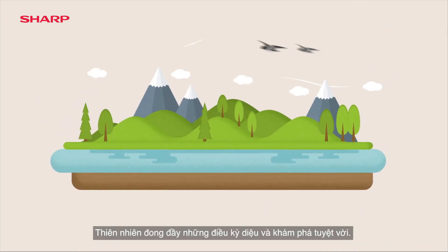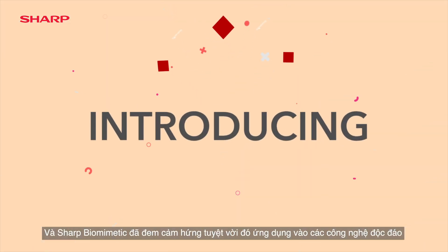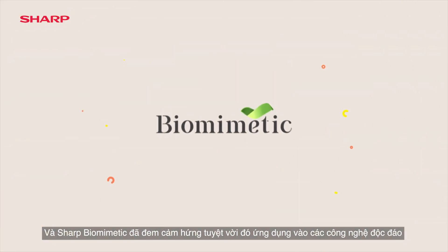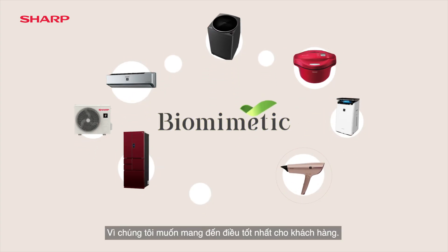Nature is filled with amazing wonders and discoveries. Sharp's Biomimetic takes the lead of its ingenuity to inspire technology. We've drawn a parallel between the two because we offer the best to our customers.